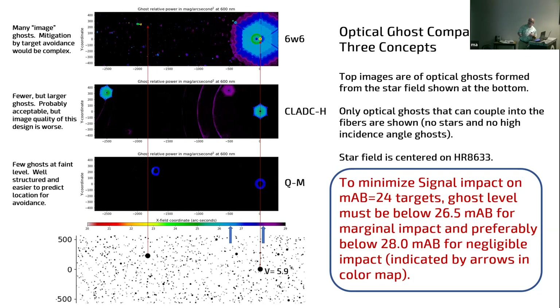This is the modified prime focus — we were able to reduce the number of ghosts; it has more pupil ghosts rather than image ghosts. Here's the QM design, where ghosting can be considerably reduced. This color scale shows where we want to be: at 24th magnitude, we want ghost contamination per square arcsecond below 26.5, and ideally down around 28th magnitude. The QM potentially gives the best performance, but we can get moderately decent performance with the modified design.